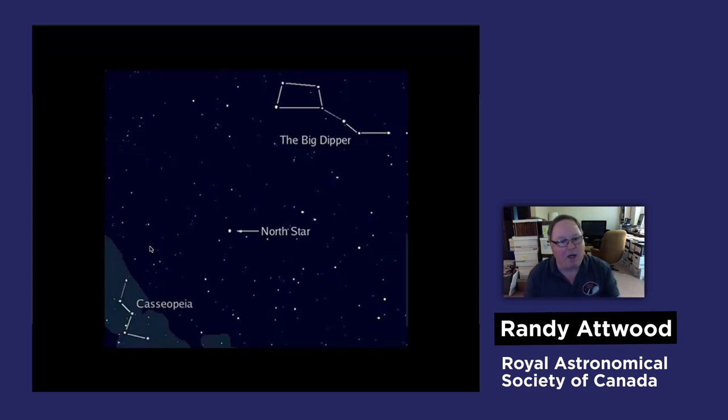Constellations are made up of animals, people, and various objects. These constellations have a history that goes back thousands of years. People have been looking at these pictures in the sky and making stories up about them.